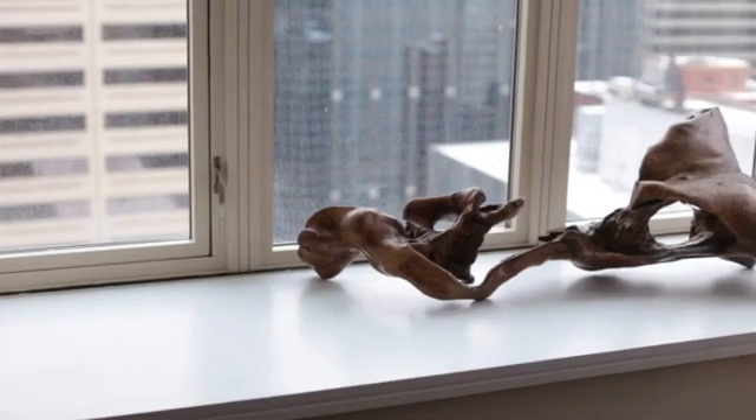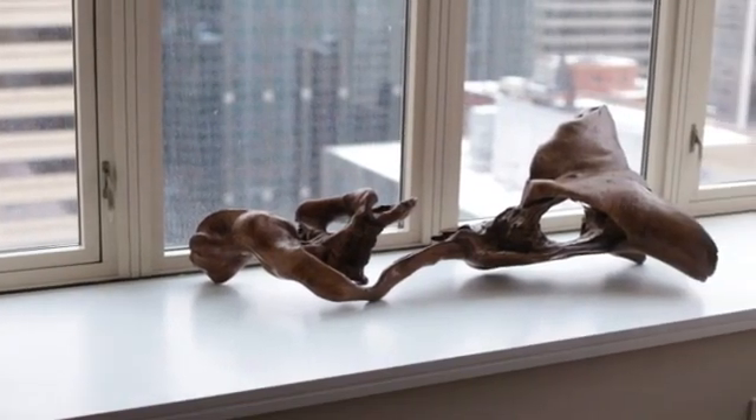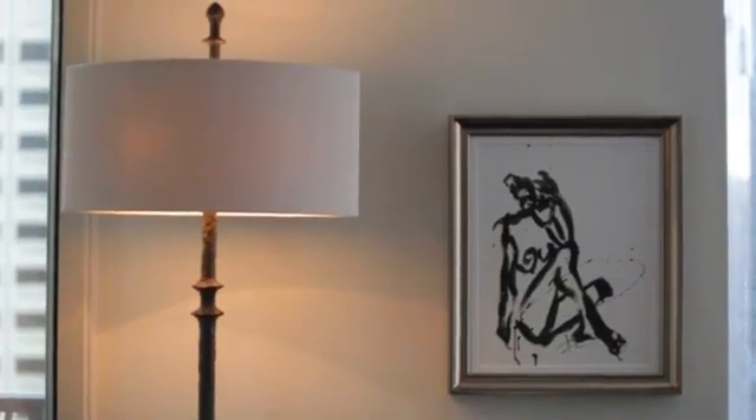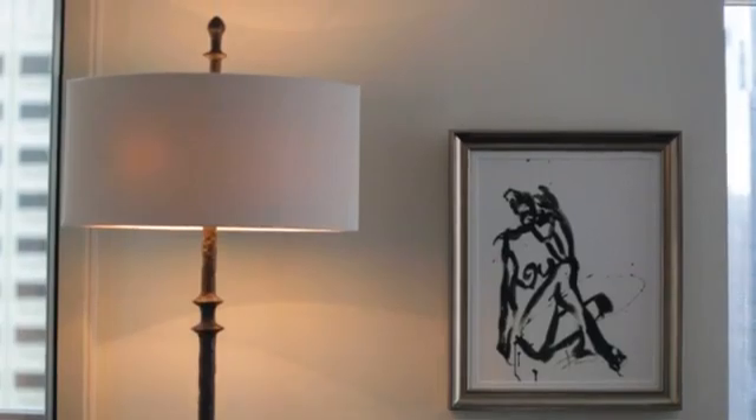On the windowsill, I have a gorgeous relic from China, which is very, very old. In the corner, I have a beautiful standing lamp. The lampshades are all the same design, so that way the room has great harmony.